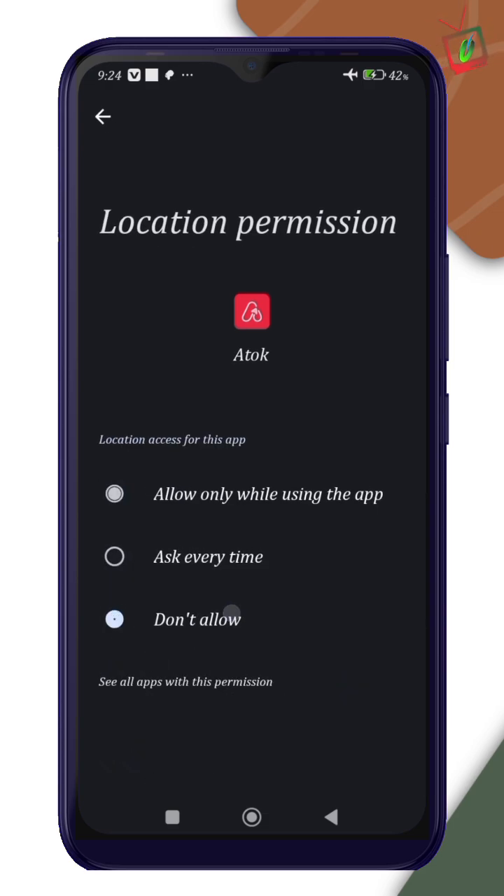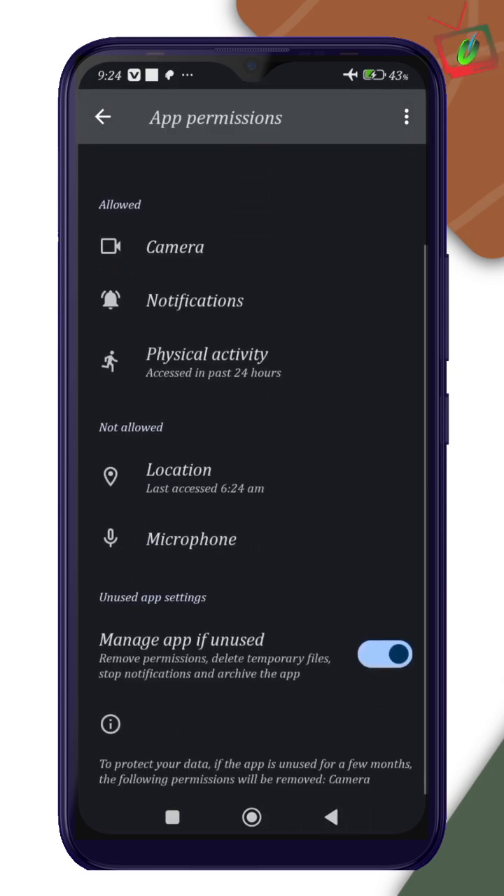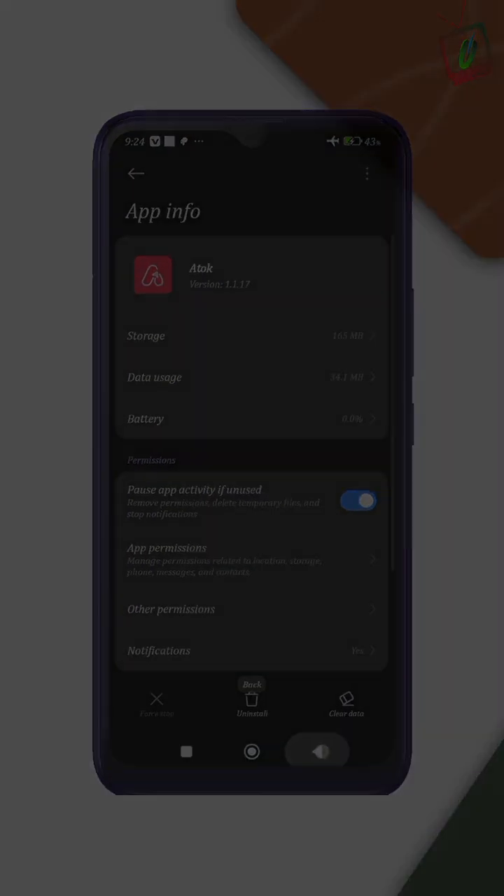That's it — you just saved data, battery, and protected your privacy. Don't forget to like, share, and subscribe for more quick tech tips.